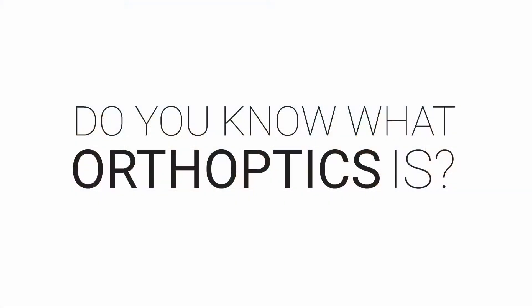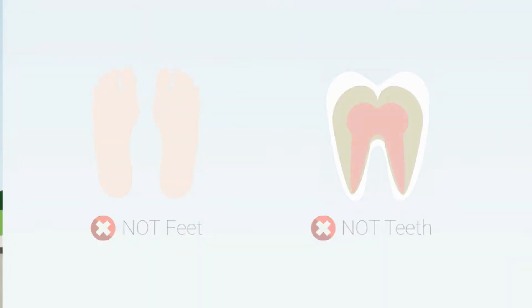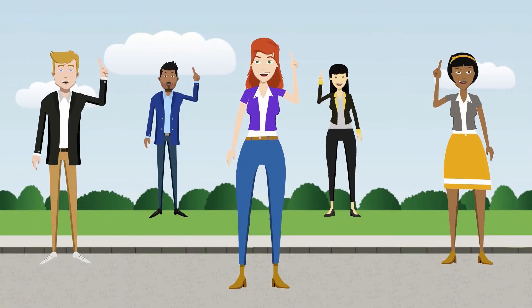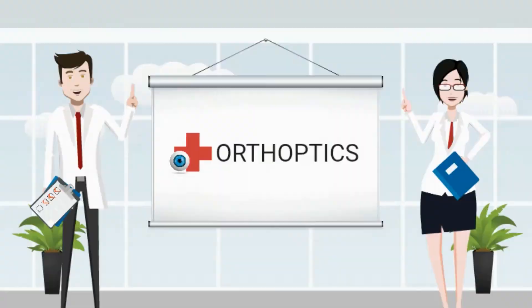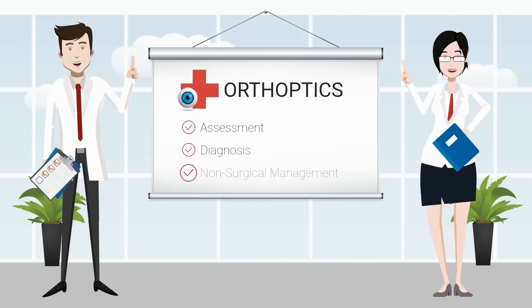Do you know what orthoptics is? I'll give you a hint — it's not feet or teeth related. If not, don't worry, most people aren't so sure. That's why I'm here to explain. It's a little bit different to ophthalmology and optometry. Orthoptics is a health-related discipline specializing in the assessment, diagnosis, and non-surgical management of eye disorders.